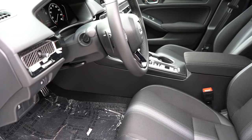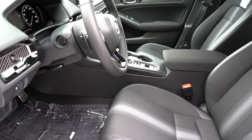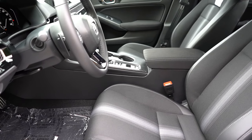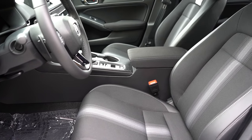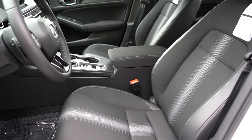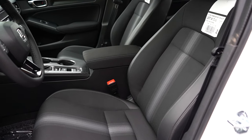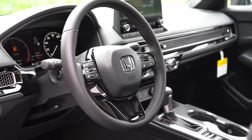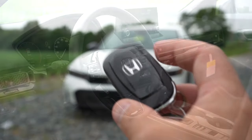Up front, manually adjustable cloth seating comes standard for both trim levels. Leather and heated seats are reserved for the Hybrid Civic. Overall seat comfort was okay — I would have loved power-adjustable seats, but the seating gets the job done. The steering wheel is tilt and telescoping, leather-wrapped for the Sport trim level only, and wrapped in urethane for the LX.